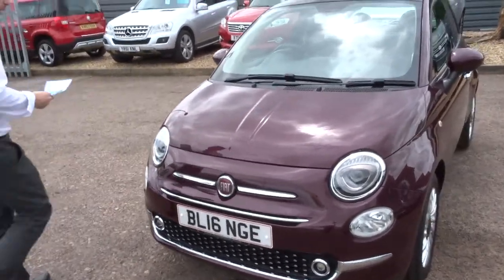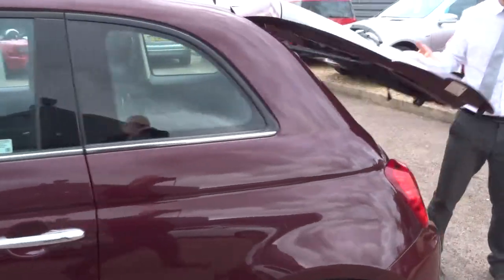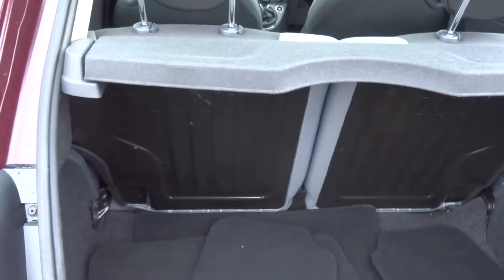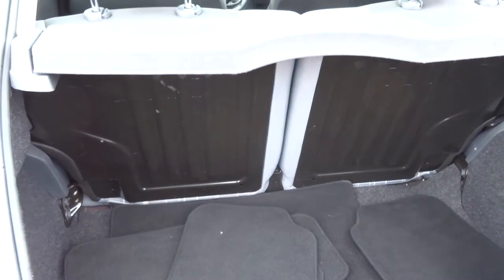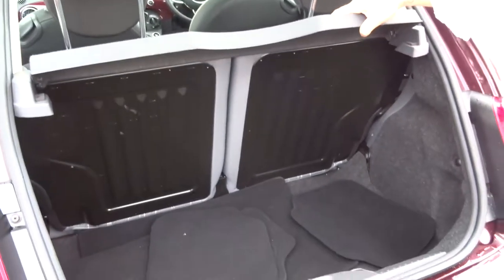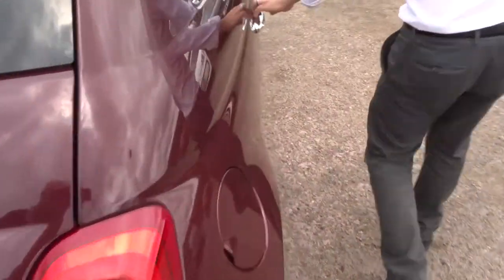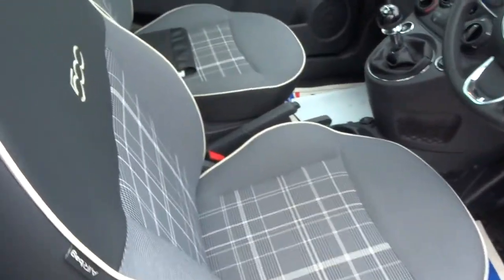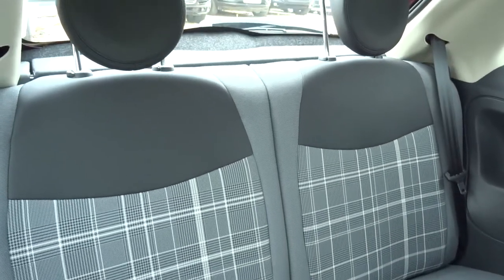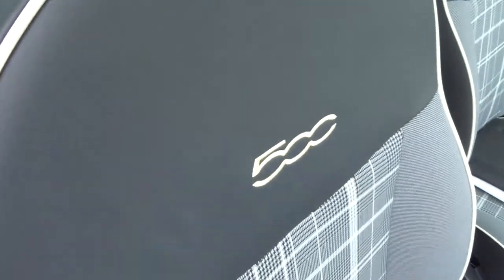Let's head to the back of the car and work our way in. You get a decent amount of space inside the boot. If that's not enough, you can put those rear seats down — it gives you even more space — and this rear load cover can be taken out. Floor mats in there as well. You have a lovely two-tone interior in great condition, with a Fiat 500 emblem stitched in there.